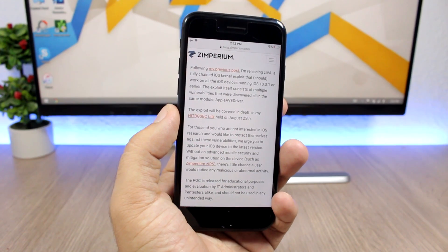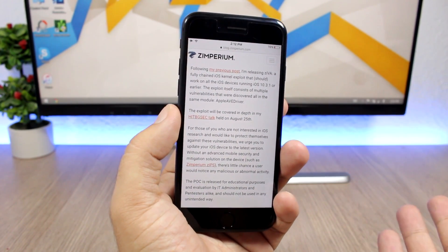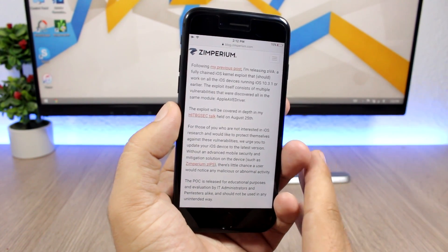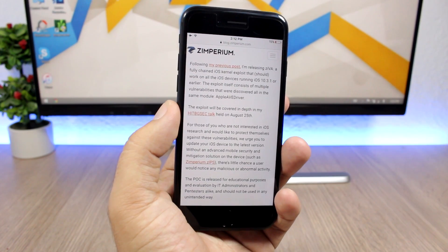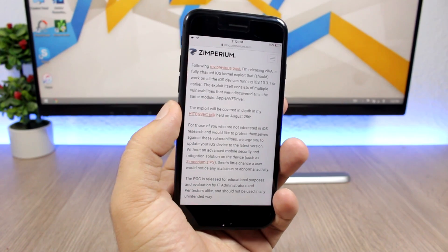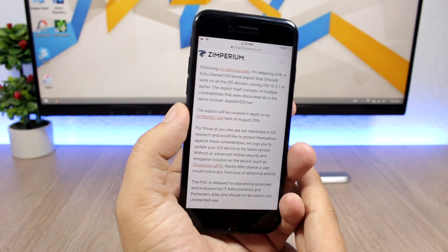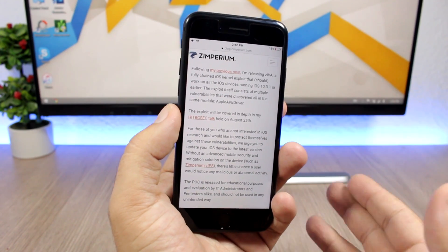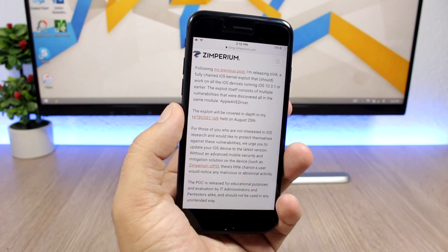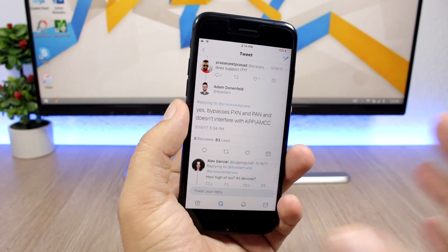Right now no one has said anything about trying to create a jailbreak tool from this exploit, but hopefully some talented developer like Luca Todesco or someone else will take on the challenge to create a jailbreak tool for the public. It's really good news — finally something has happened on the jailbreak scene and we have an exploit released for iOS 10.3.1.